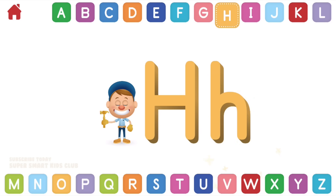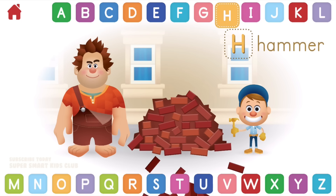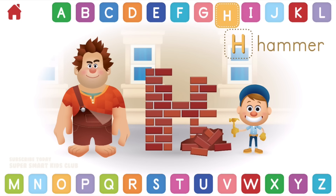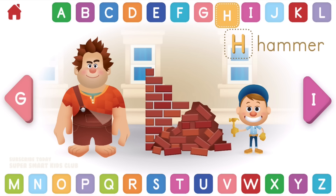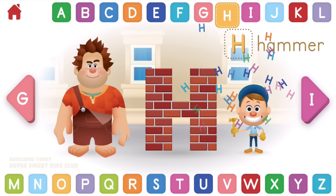Let's learn about the letter H. H makes the sound H. Can you help Felix hammer the bricks back together? Hooray! Helpful hammering! H, hammer.